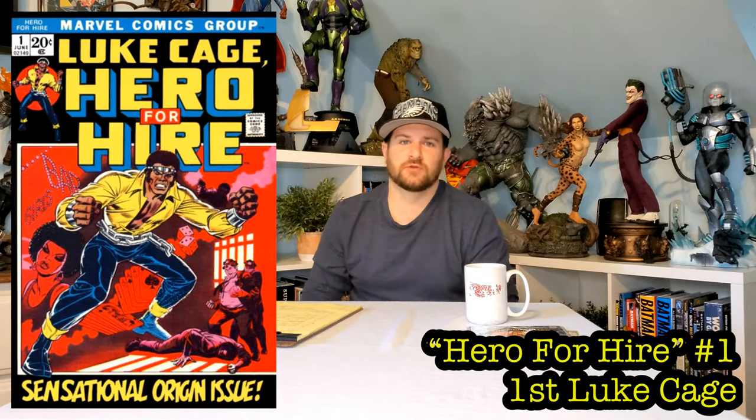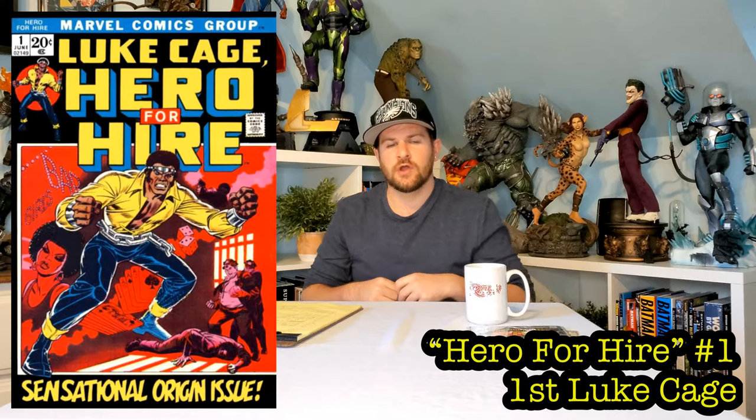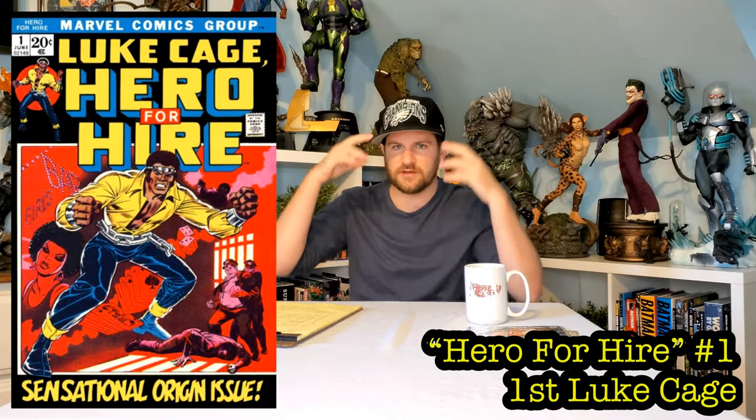My number one best first appearance cover of all time: Luke Cage Hero for Hire number one. I absolutely adore this cover — black cover with Luke Cage looking tough and powerful as hell. He still pretty much looks the way he looked then, minus a little 70s hair. There's a crime scene noir stylistic red effect in a box behind him, and the black on red with yellow is just so powerful. Maybe a little underrated, but deserving of the number one spot. What do you guys think? Let me know in the comments. Keep on collecting!